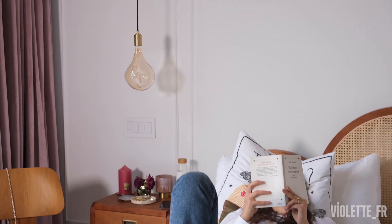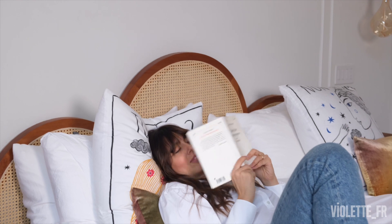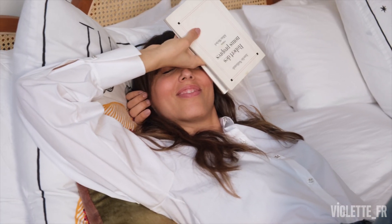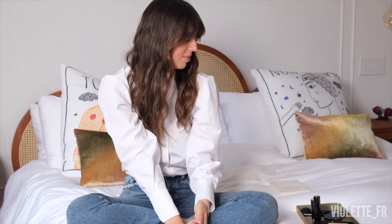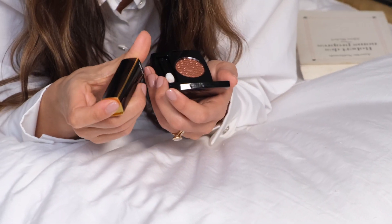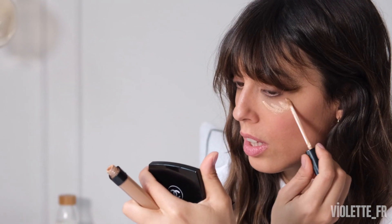Hi guys, I am super happy to be with you today to present the Chanel Holiday Collection 2020 called Les Chaînes d'Or, and I'm really in love with it. I was supposed to just do one look, but because I really love the colors and the textures, I decided to show three different moods and three different holiday situations so everyone can pick the one that fits their mood the most.